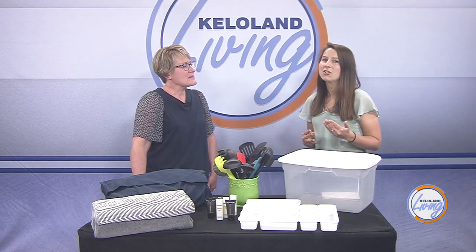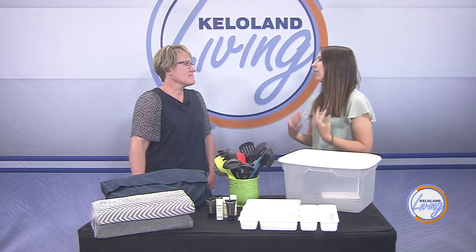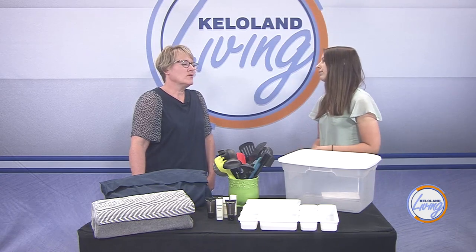So Lisa, why do you think it is so easy to pack on that clutter in our homes? We're such a mobile society that we're out all the time — constantly stopping at the store, stopping at a garage sale, whatever it may be.